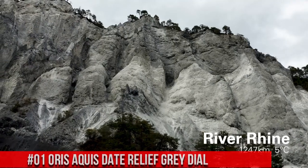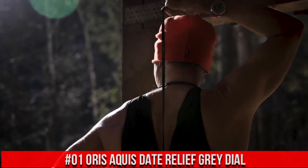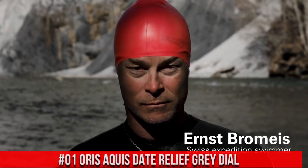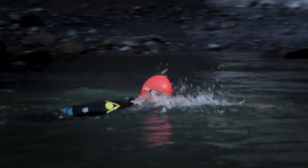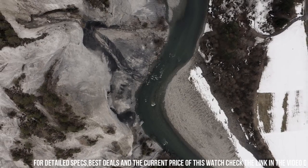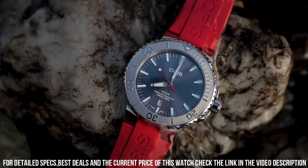Number 1: Oris Aqueous Date Relief Gray Dial. Item shape: round. Dial window material type: anti-reflective sapphire. Display type: analog. Buckle clasp. Case material: stainless steel. Case diameter: 43.5mm. Band material: rubber. Band color: red.